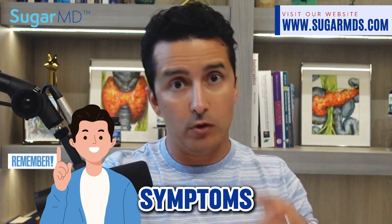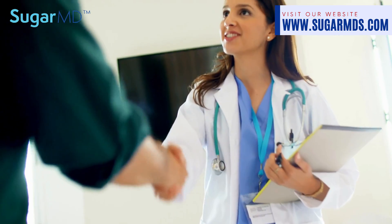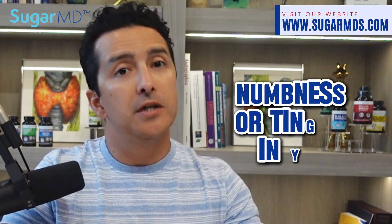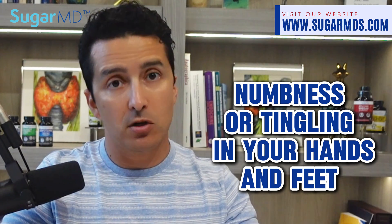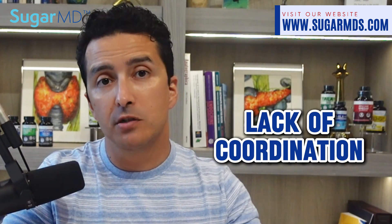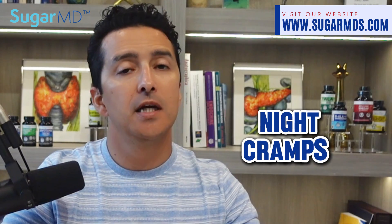Let's remind ourselves what the symptoms are first, then we'll move to the exam part. These are similar exams doctors do in their office, so you can do them yourself at home and report back to your doctor. Common symptoms of neuropathy include numbness or tingling in your hands or feet — mostly starting with the feet — sharp jabbing or burning pain, extreme sensitivity to touch, lack of coordination, dizziness, muscle weakness, and night cramps in your legs.